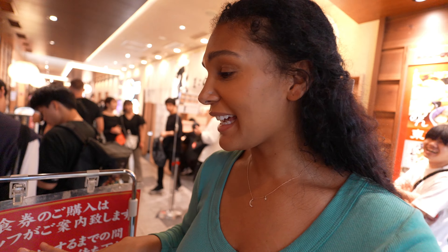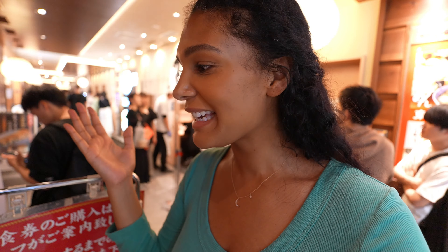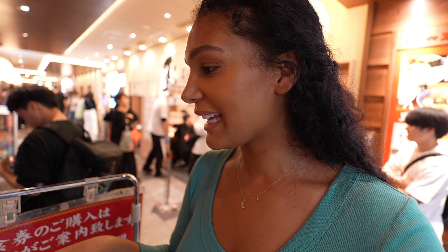We've just been using Google Translate. A lot of the signs here are not in English, so Amir will go on Google Translate, and it's really cool because it will just translate what you're reading for you on your phone.